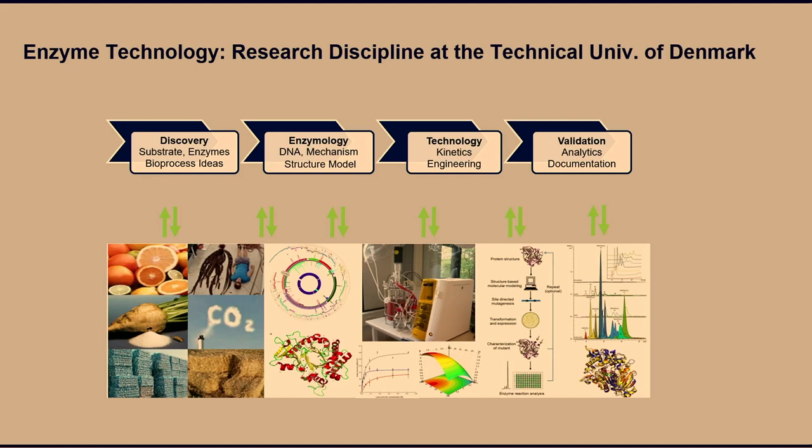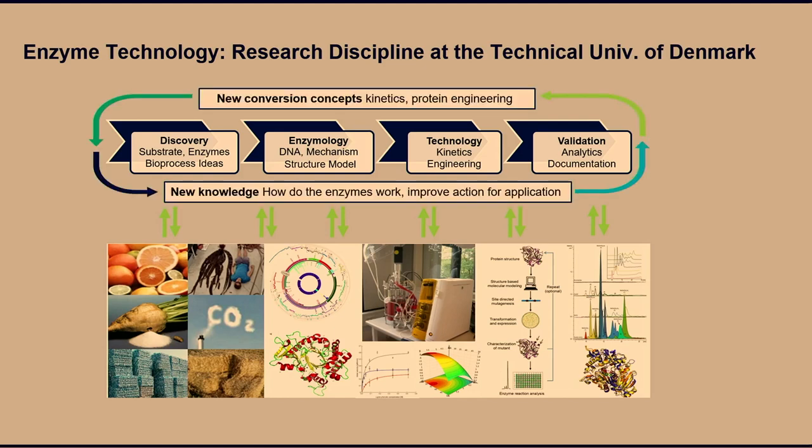We also have processing residues like sugar beet, and recently we've been working on CO2 conversion as a carbon substrate and even plastics. Our workflow involves bioinformatics to find and discover new enzymes, understand enzymatic diversity, and attempt homology structures. We produce the enzymes ourselves, purchase synthetic genes, do kinetics, and then engineering. We validate with analytics and often revisit the structure with AlphaFold and docking.